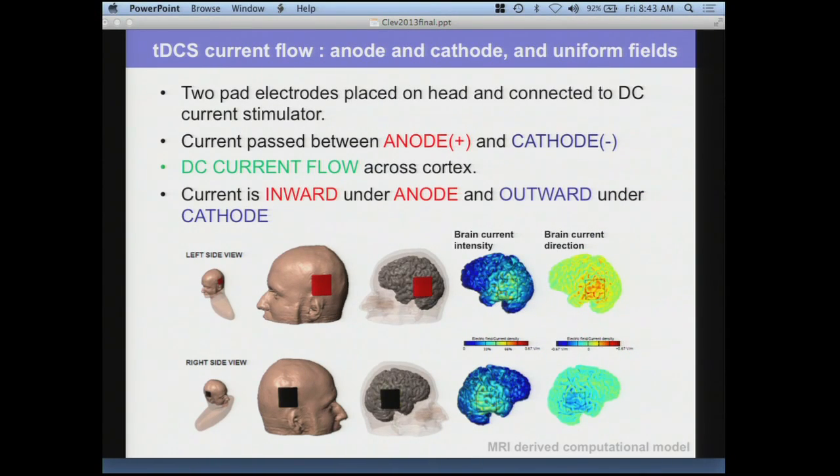We can look at the current flow produced by different montages using finite element modeling — the same things pioneered and developed here. With tDCS you always have at least two electrodes. In the simplest case, one anode and one cathode. In this model of my head, the anode is on the left and the cathode is on the right. My head completes the circuit, so current flows in at the anode and out at the cathode. We can predict where the current flows through the brain — generally between the electrodes.